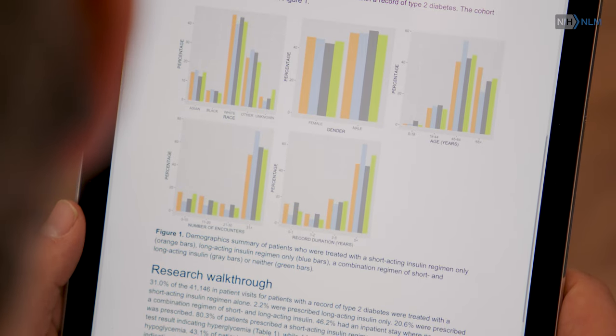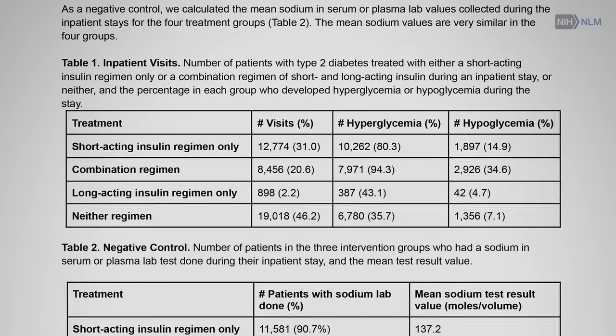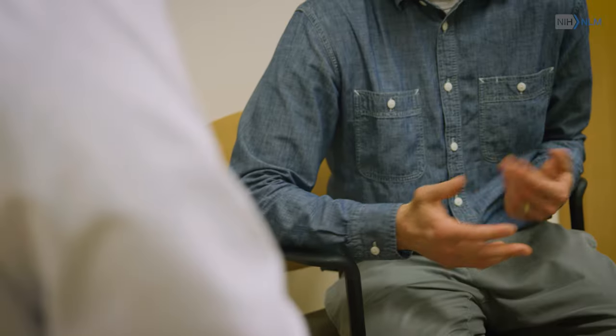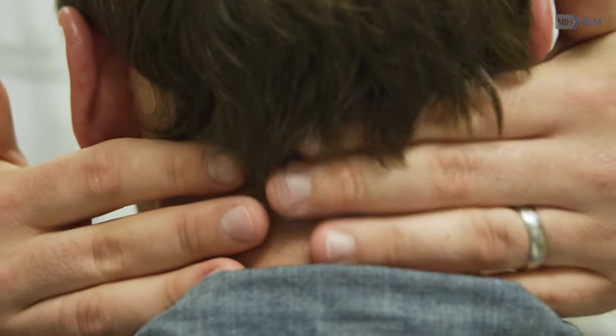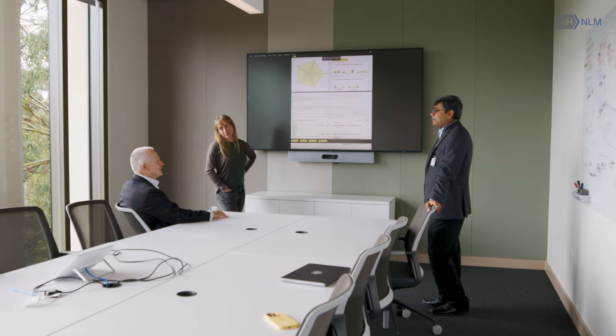Across the board, the feedback was that the reports we provided were informative and really useful, and in 10 out of the 83 reports that we completed in that first year, providers identified that they changed patient care. One of our NLM-funded researchers at Stanford has an on-the-moment consulting service — the green button — that allows physicians to learn immediately. It is amazing that something funded by a researcher-initiated grant is cited to the US Congress as an example of the kind of innovative work we're able to do with taxpayer dollars.